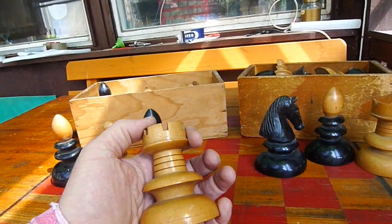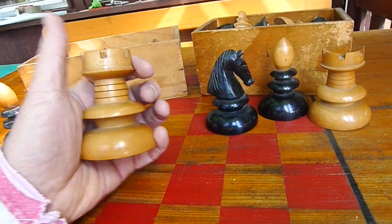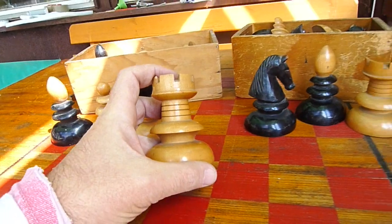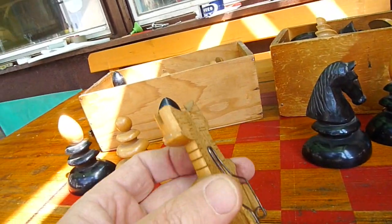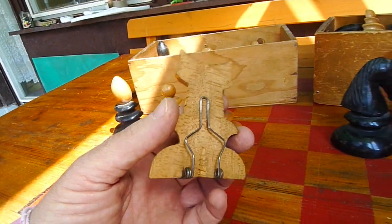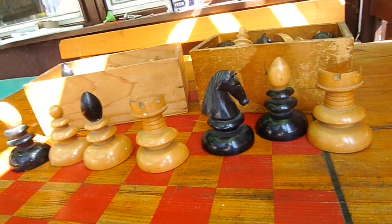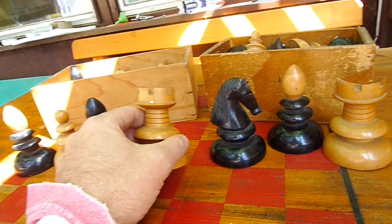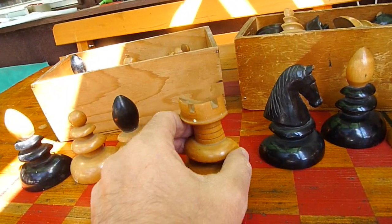Look at this rook fitting in the palm of my hand — it is a very special one because it was not used for playing but for demonstration purposes on a big chess board hung on the wall. They don't make them like this today. Today we are using plastic flat chess pieces with magnets, but these are made in 3D.